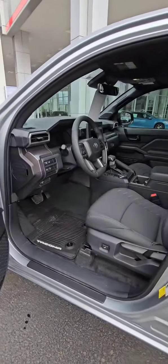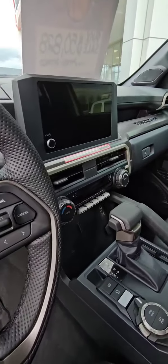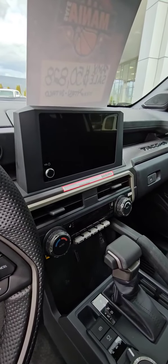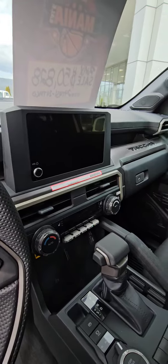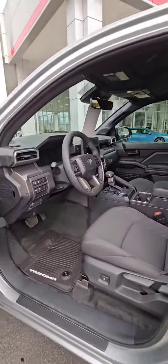Take a look inside. All-new electronic power steering, this one's got heated seats, wireless phone charger, nice premium audio with the multimedia stuff, wireless Apple CarPlay, wireless Android Auto.